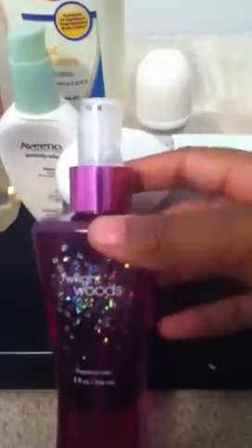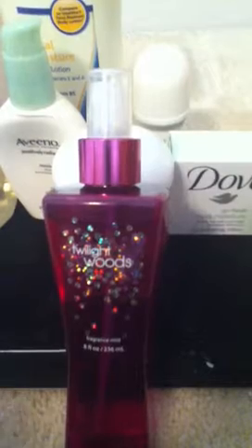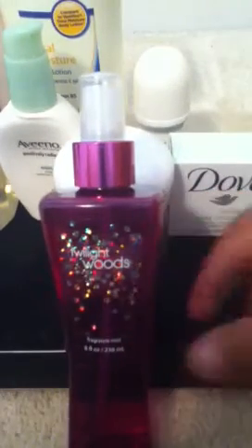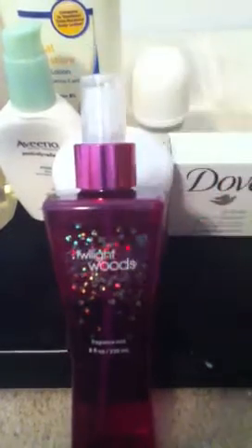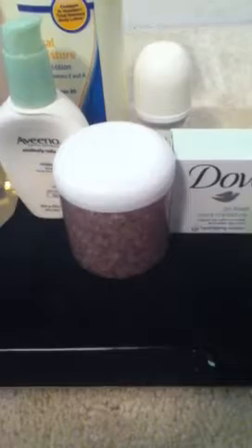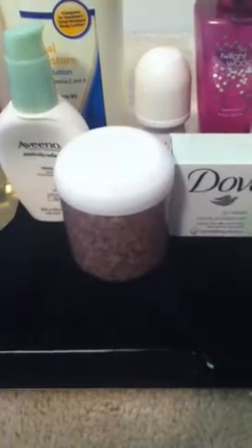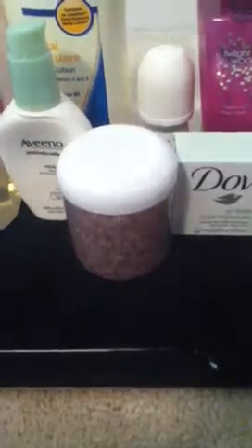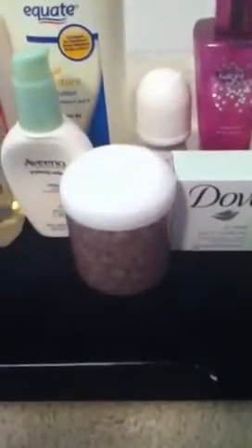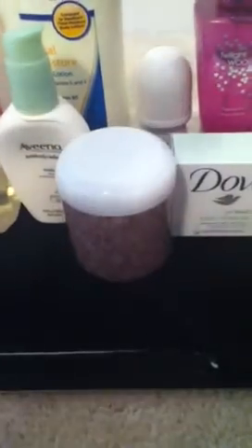I like to smell good, so I use Bath and Body Works body mist. This one is Twilight Woods — I love their fragrances. I'm currently using Be Enchanted, and after that I'll use Twilight Woods, then I have a Country Chick one that smells really good, and then Sweet Pea after that. These are usually $12.50 at Bath and Body Works.